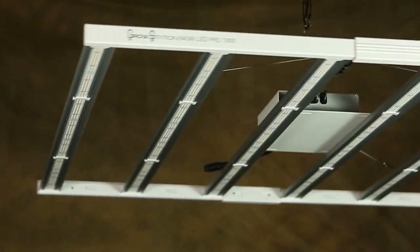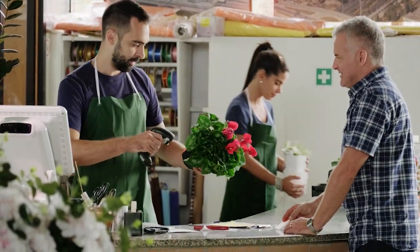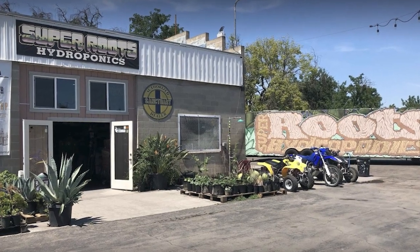I personally use these lights and will continue to not only advise my customers to use them, but will only buy GrowStation Pro 1800 LED for all my future grows.